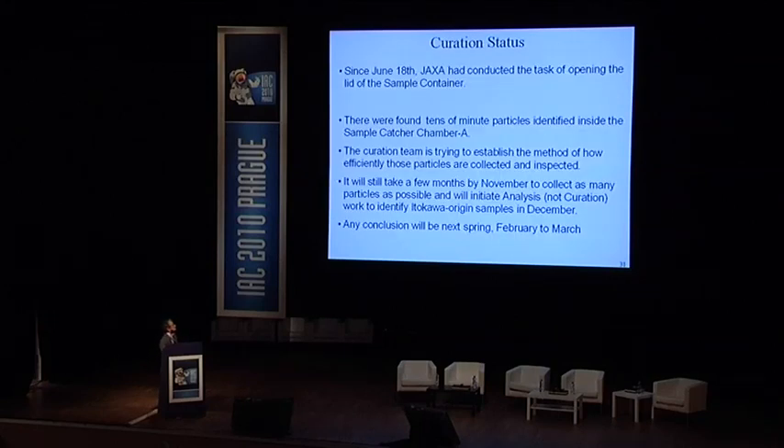Regarding curation status and sample analysis: from June 18th, JAXA conducted the task of opening the sample container. So far, tens of minute particles have been identified inside catcher chamber A. The curation team is working to establish the most efficient method of collecting those particles. We think it will take a few more months to collect as many particles as possible. Analysis will be initiated in December, and the conclusion of whether the particles are of asteroid origin or Earth origin will be reached next spring — February or March.